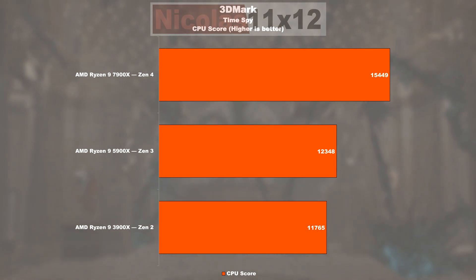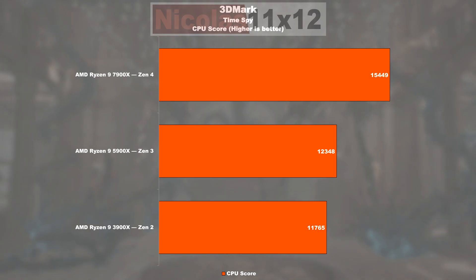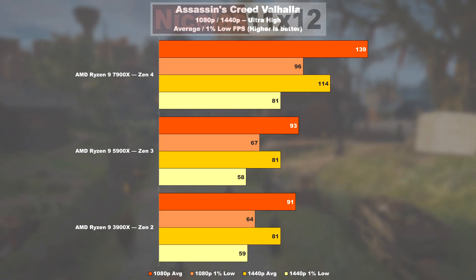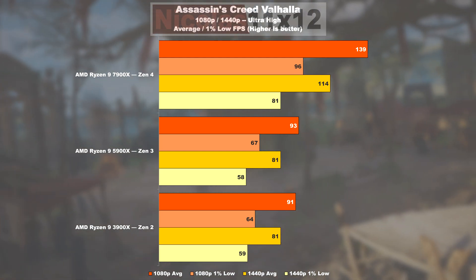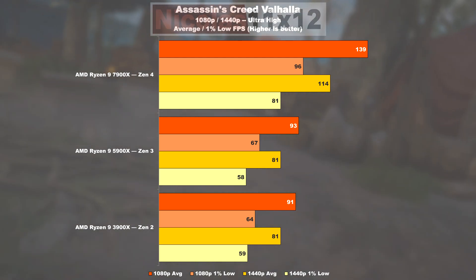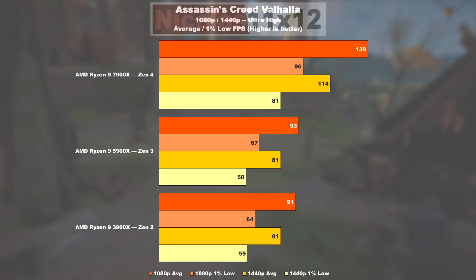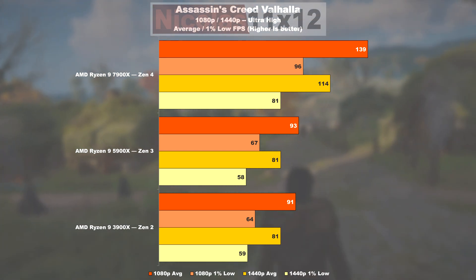3DMark Time Spy only shows an improvement of 5% from Zen 2 to 3, but from Zen 3 to 4 we're dealing with 25%. In Assassin's Creed Valhalla, those Zen 2 and 3 CPUs deliver, give or take, comparable results — meaning the 7900X allows for a 49% higher average frame rate over the 5900X, and we're talking 43% as far as 1% lows are concerned.